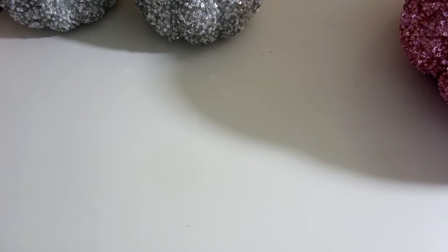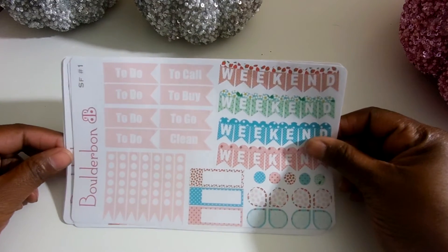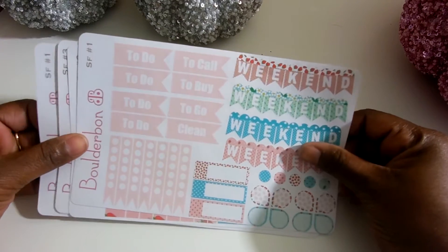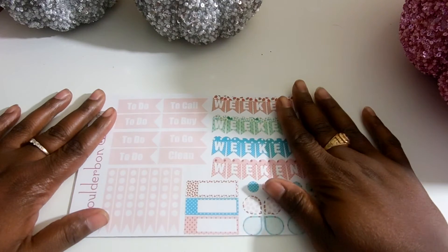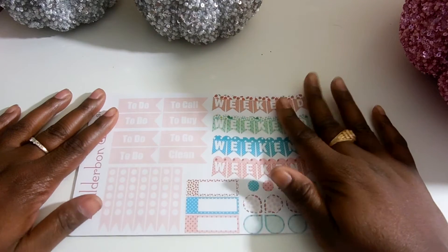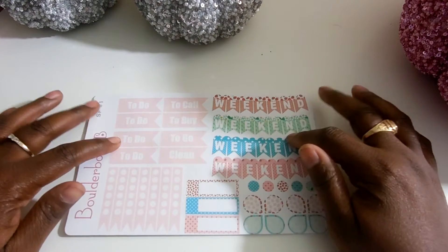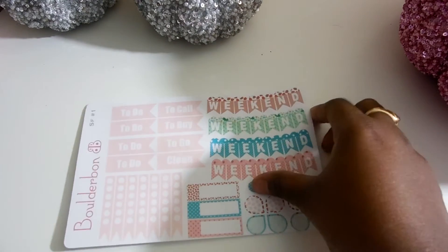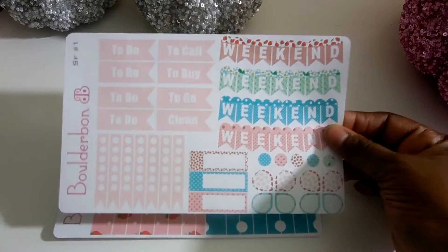And then, onto some stickers that I have received. One of my favorite YouTubers, Bonnie from Balderbond — I do believe I'm saying that right — has started a sticker shop. I had to get one of her sets, which were very pretty. I will link her shop and her channel below for you guys. I think this set is called Strawberry Fields — I do believe — and it's very cute.